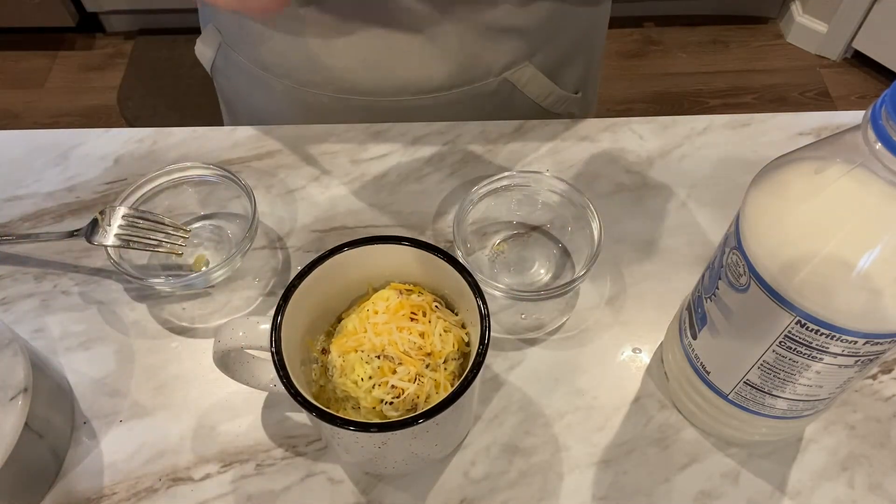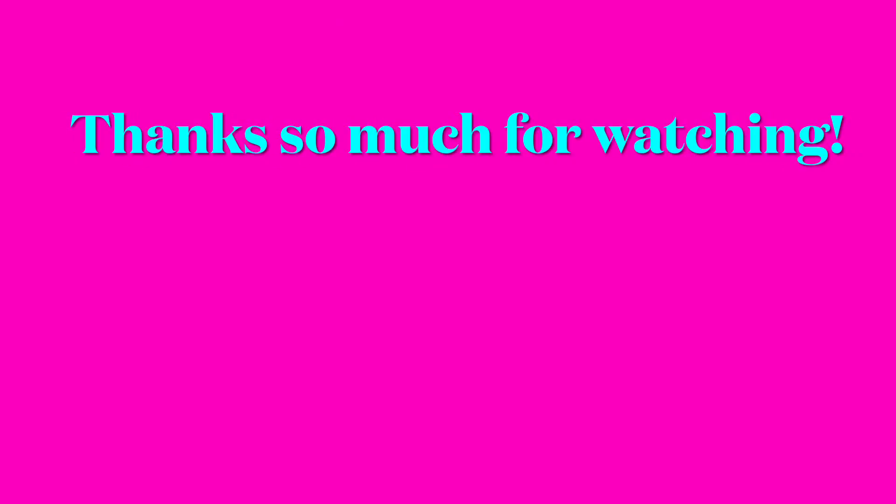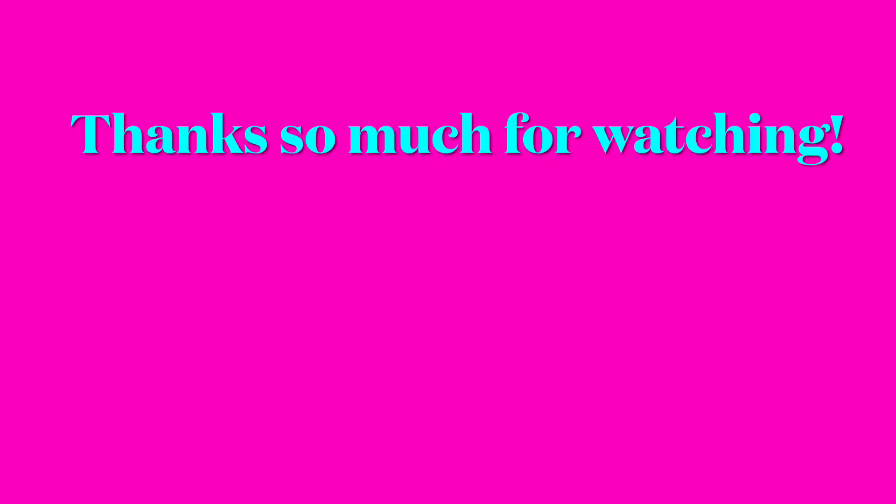I hope you found some inspiration for a hot breakfast on those busy mornings and I hope it keeps you out of the drive-thru line. Thanks so much for watching!